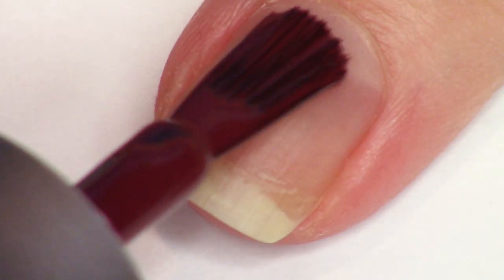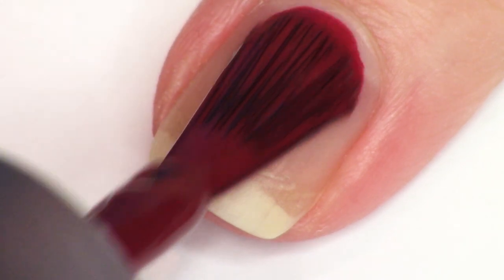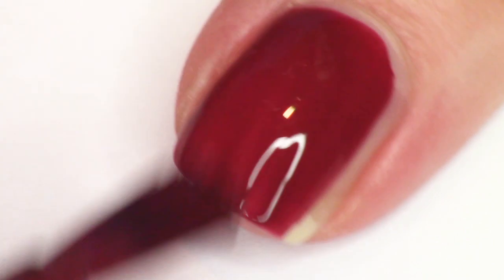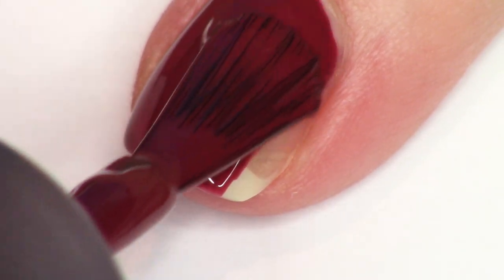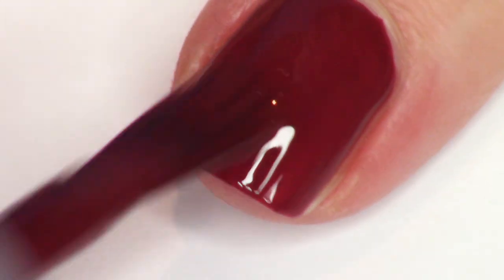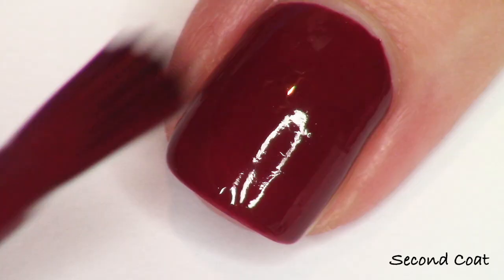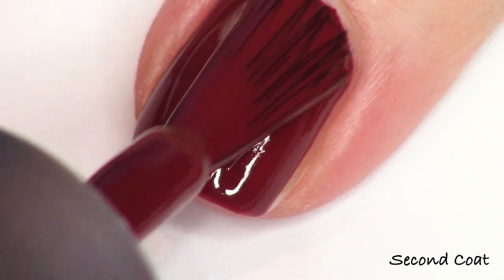This is just a really beautiful deep burgundy. This is another shade that I'm not lacking for in my collection as a person who's been collecting nail polish for a long time, but it does round out the collection so nicely.